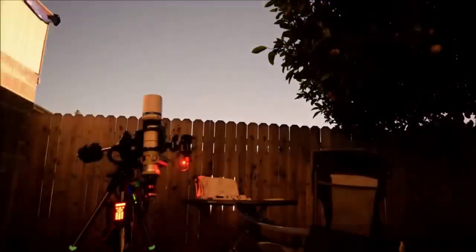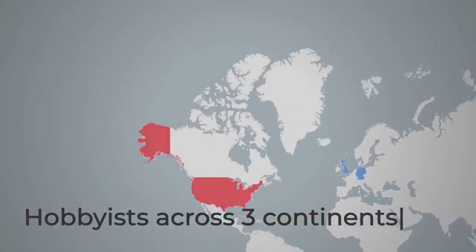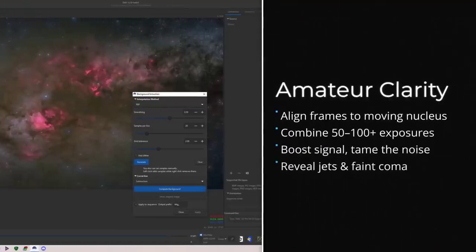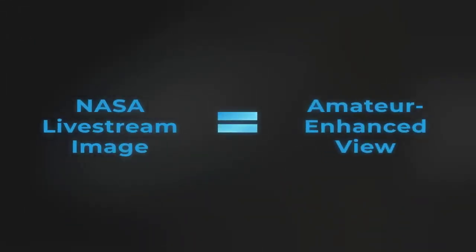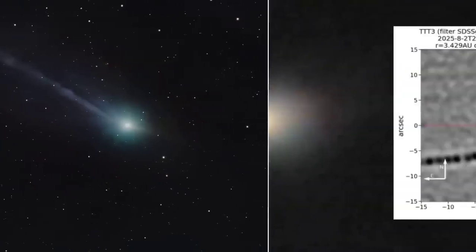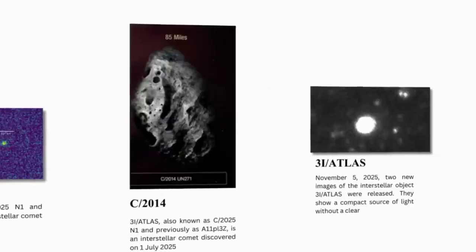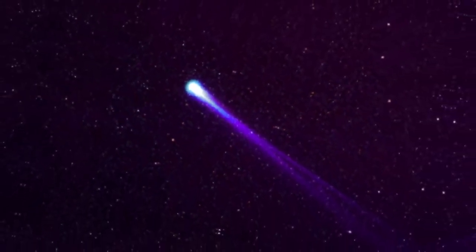Jaeger's workflow was not unique. Across Europe, North America, and South America, a network of dedicated hobbyists followed similar routines. They registered each frame on the comet's shifting nucleus, stacked dozens — sometimes hundreds — of exposures, and applied rotational gradient filters to tease out faint jets and subtle boundaries in the coma. In online communities, these images were compared side-by-side with NASA's press releases, and the difference was impossible to ignore. Where official images looked evenly lit and soft, the amateur composites revealed sharp contrasts and intricate structures.